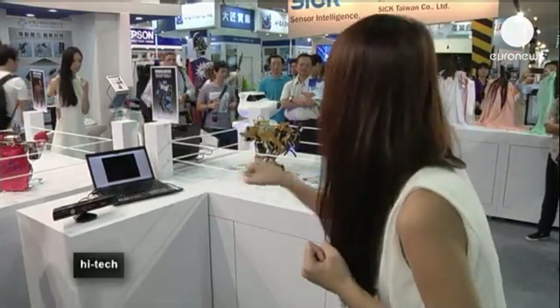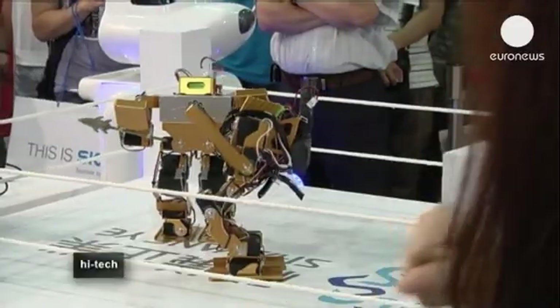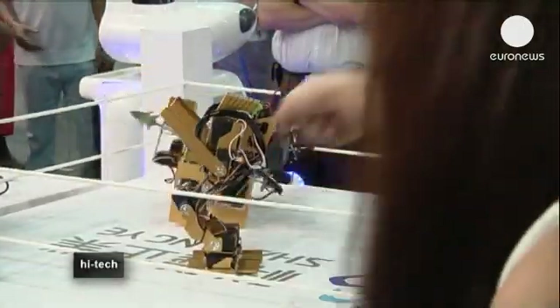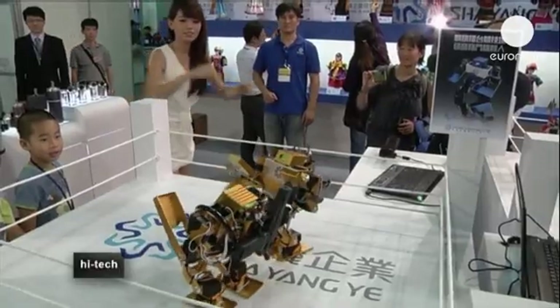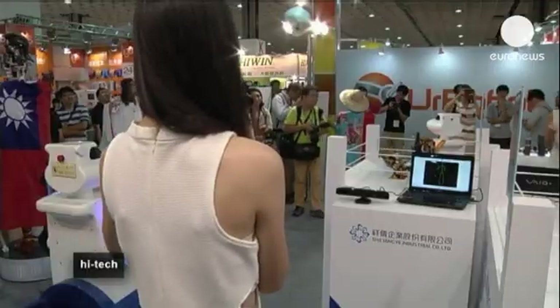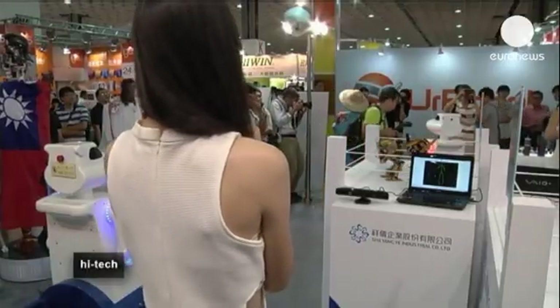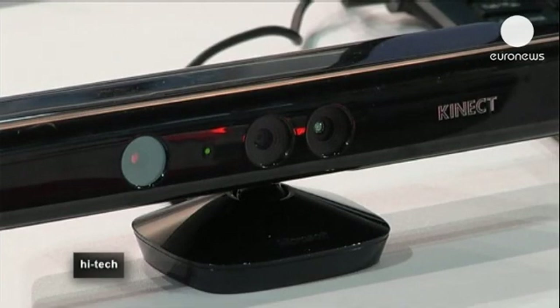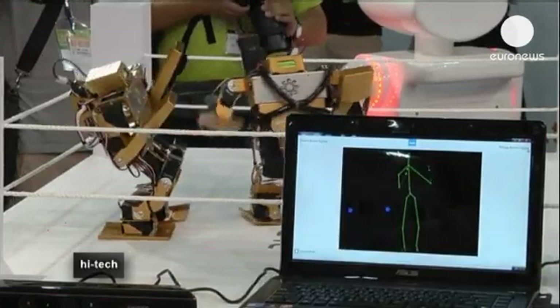These are the Sha Yang Yi Company's miniature prize fighters. Operators move in front of motion sensors connected to computers, which then read the movement and send signals to the two robots — to uppercut to the left, jab and grab, or stand up after a knockout. The company says this kind of robotic science is not just for fun.